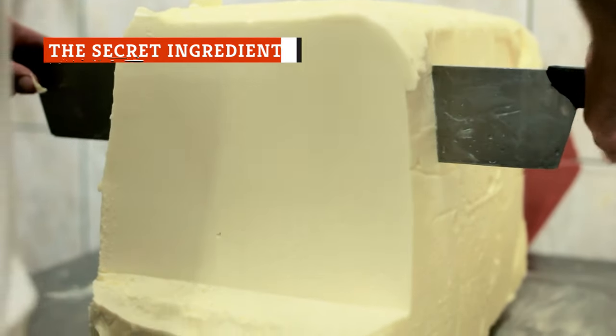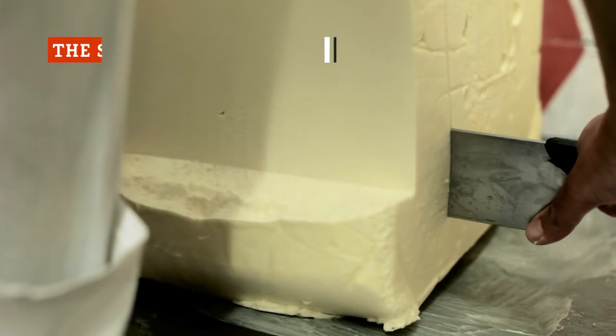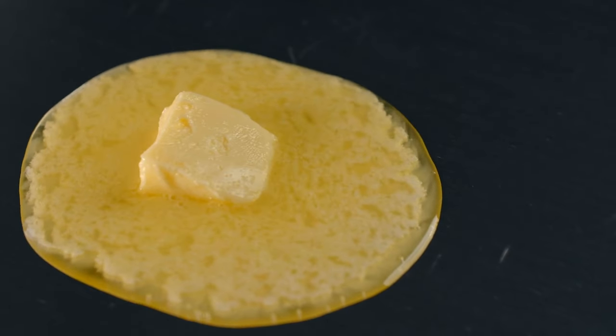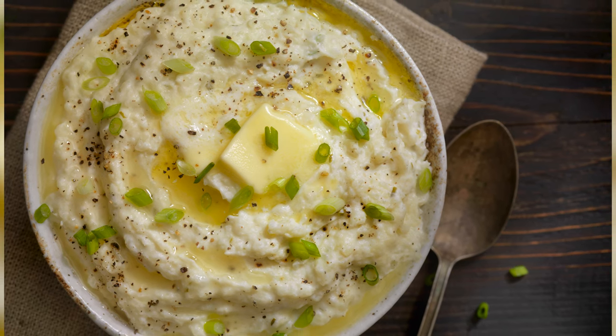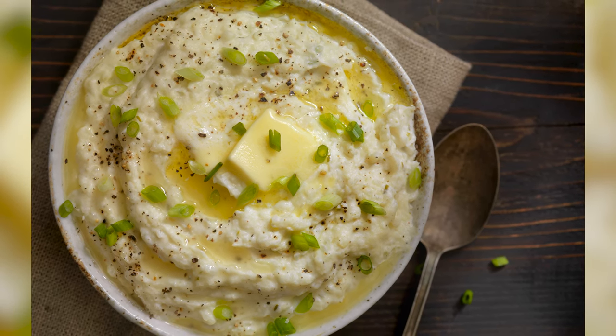It won't come as a huge surprise to find that restaurant chefs throw in huge quantities of butter when they make mashed potatoes. Butter is the secret ingredient in basically all restaurant dishes — it is usually the first thing and the last thing in just about every pan. That's why restaurant food tastes better than home food a lot of the time. It's particularly useful in mashed potatoes, as it helps create that classic and luxurious velvety texture.